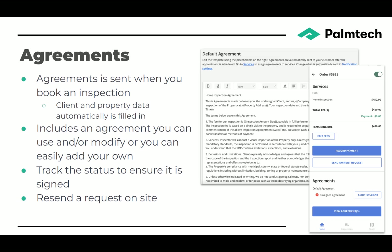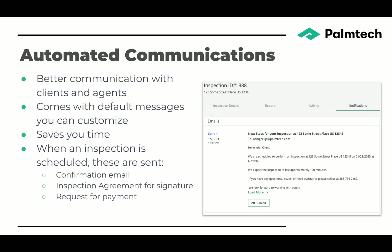If you get on site and the customer hasn't signed the agreement yet, you can just tap a button and send an email where they can click a link and sign the agreement electronically right there on site. Automated communications make things easier and improve communications with your clients and agents. It comes with default messages that you can use and customize, and you don't have to think about sending these messages. When an inspection is scheduled, it automatically sends a confirmation email, the inspection agreement for signature, and a request for payment.